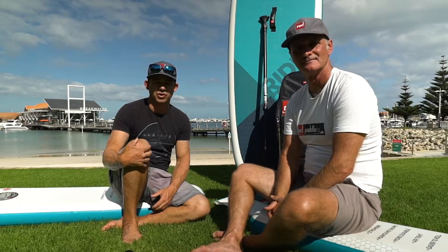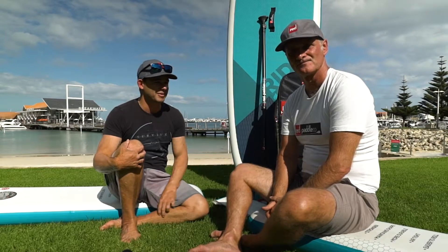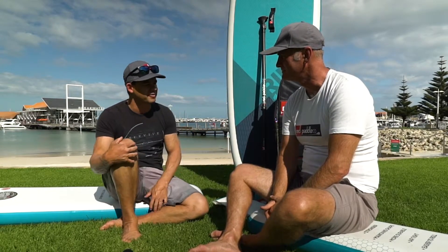These boards are incredible compared to anything else on the market — probably the best inflatable, and arguably the best paddle boards in the world. I'm really looking forward to taking these across Australia with my family, going on adventures, making memories. But before we finish this interview, maybe do a little demonstration on some of the features.